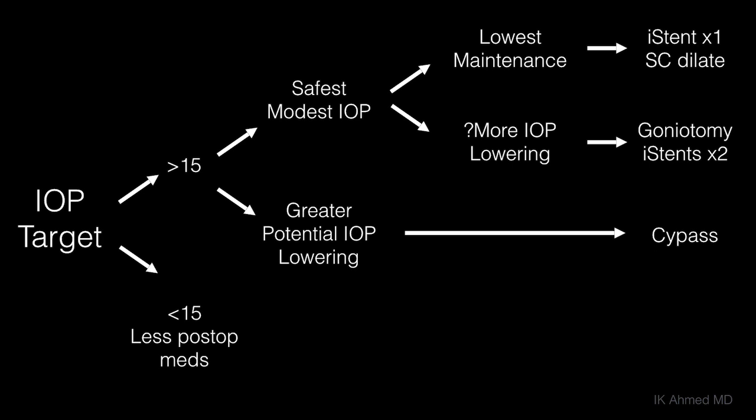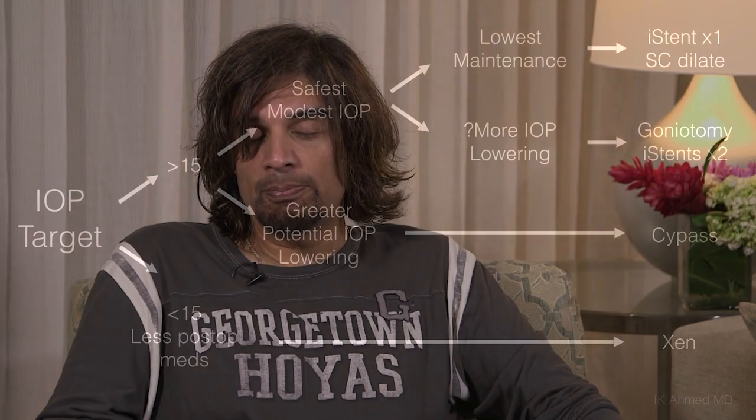For patients where we really want to hit lower targets — which is very important for many glaucoma patients, particularly those who don't tolerate medications well or want the greatest chance of being off medications — there is the ab-interno Xen implant. This is a bleb-forming procedure, but it's a lower-maintenance bleb; it's a straightforward bleb with maintenance very different from traditional glaucoma surgery.